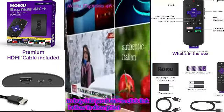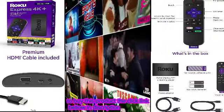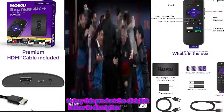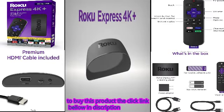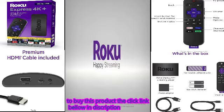Plus a massive selection of free and live TV — it's a great way to watch what you love without cable. For fast 4K streaming with a voice remote, nothing beats the value of Roku Express 4K Plus. Happy streaming!